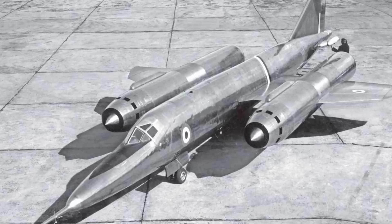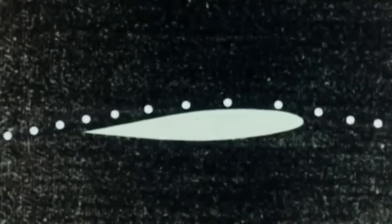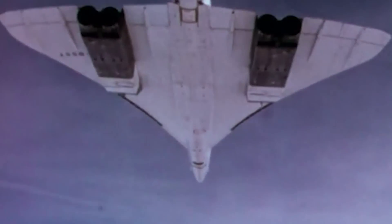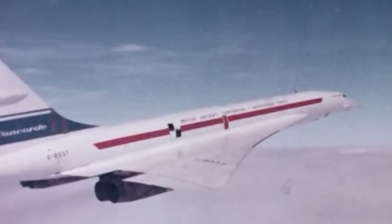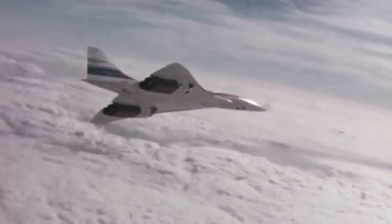While the Bristol 188's career was short-lived, never seeing operational use, the critical insights into aerodynamic heating and material resilience yielded from the program influenced future breakthroughs in aviation, most notably paving the way for the iconic Concorde supersonic passenger jet, which would revolutionize commercial air travel in ways never previously thought possible.